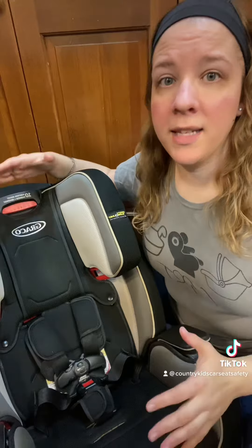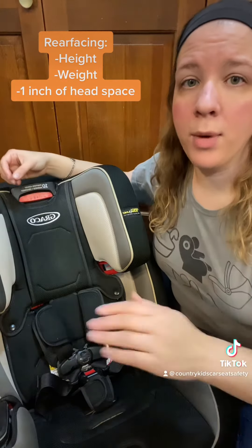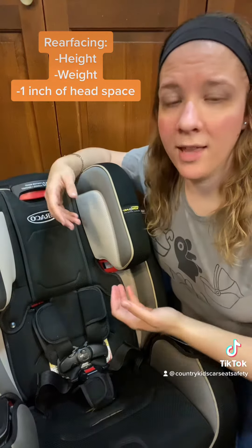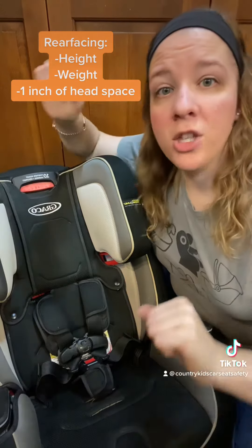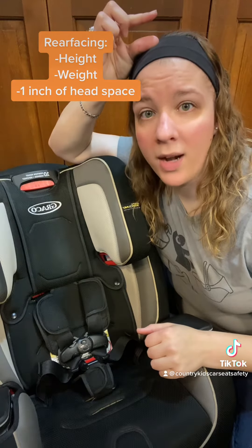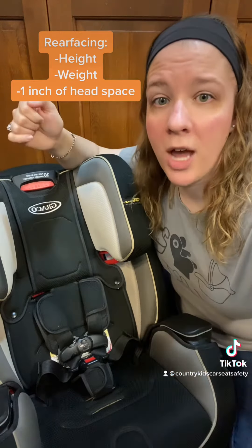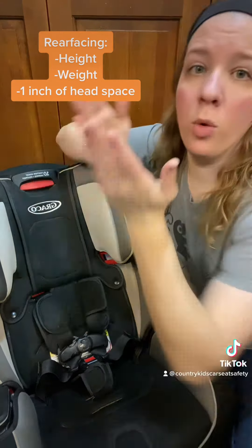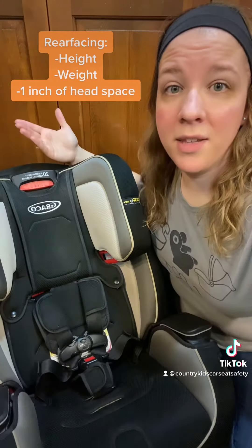A rear-facing car seat can be outgrown in three ways. The child may reach the height limit or the weight limit as stated on the stickers and in the manual, or they may reach the head height limit. Remember that kids need to have at least one inch of space between the top of their head and the end of the car seat's shell. That information will be in your manual and it may even be on the stickers on the side of the seat too.